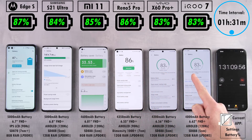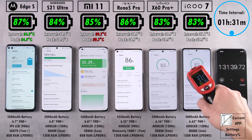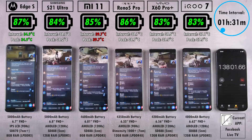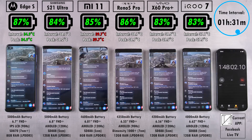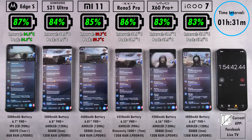At one hour 30 minutes, we have 87% on the Edge S, 84% on the Samsung, and 85% on the Mi 11. The Samsung is now below the Mi 11, and the Edge S is at the top of the pack — even ahead of the Oppo Reno 5 Pro. We have 83% on the Vivo and 83% on the iQoo. We're currently watching some live TV on Facebook, heading towards the two-hour mark.